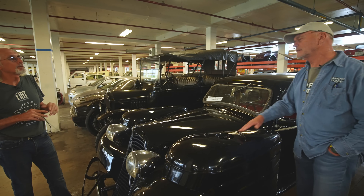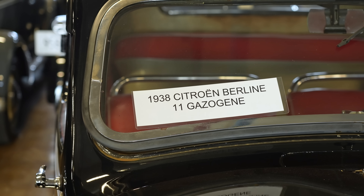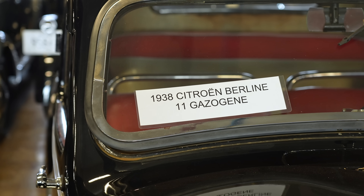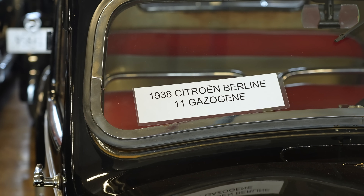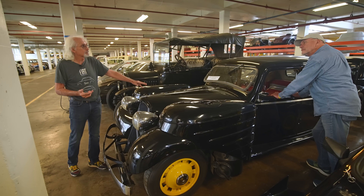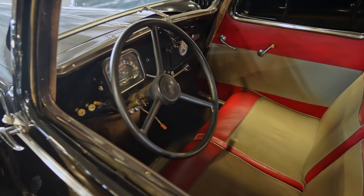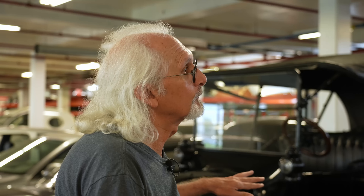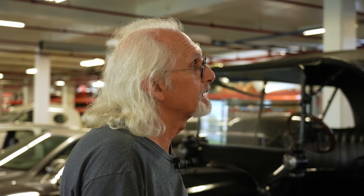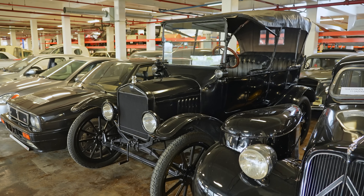Did it run efficiently? There were a lot of disadvantages. One, it took 20 minutes to get enough methane to get going. You lost one-third of the power, and it would only run about 30 minutes before you had to restock it. The biggest problem was it was very dangerous — if the gas got too hot before it got into the motor, it would explode. They did about 5,000 conversions. After the war, everybody took them off. It was better than nothing, but not that great. It's rare that a few of them still existed.